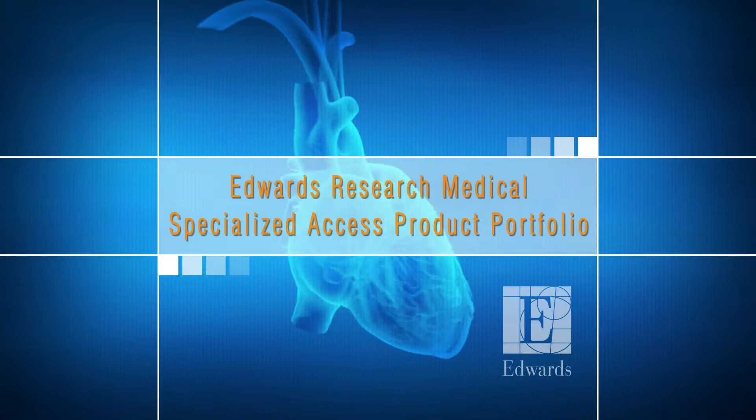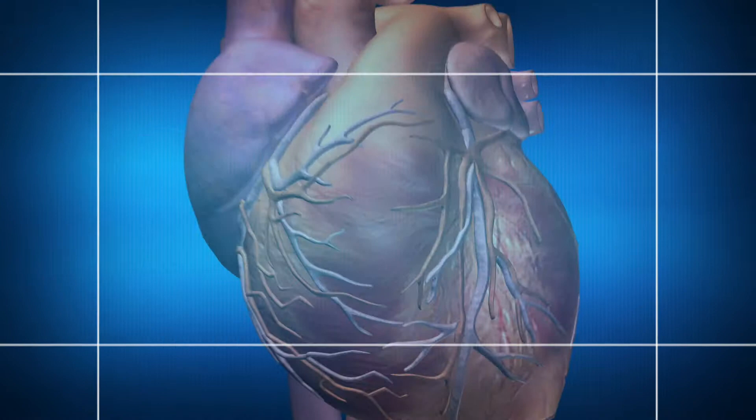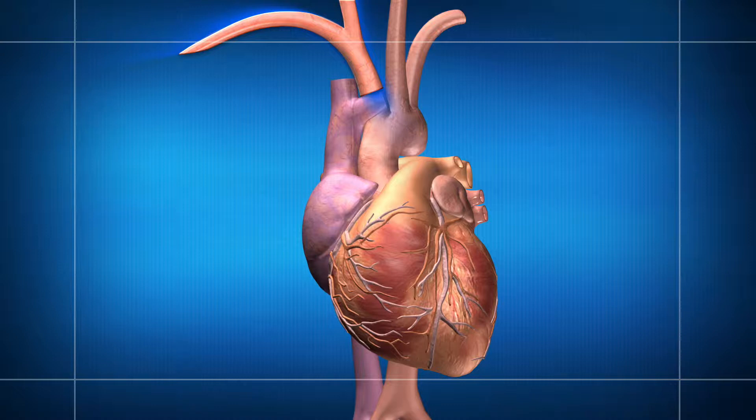Edwards Life Sciences has a complete line of Research Medical brand products uniquely designed for small incision procedures. These cannula are available for venous, femoral, vent, axillary, and aortic applications.